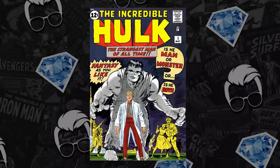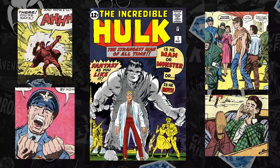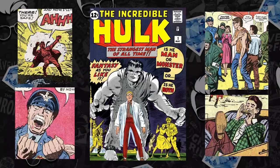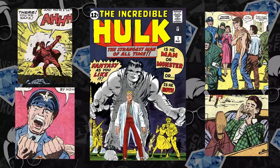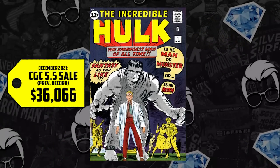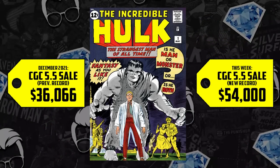Next at the list at number two, we have Incredible Hulk number one — the first appearance and origin of the Hulk, Bruce Banner, Betty Ross, Rick Jones, and General Thunderbolt Ross. Blue chip Marvel key. This is one that I've always wanted, never owned, and I don't think I ever will. We have a CGC 5.5 that sold for $36,066 back in December, up now 50%, selling for $54,000 — an increase of nearly $18,000. Hulk just smashed the record this week.